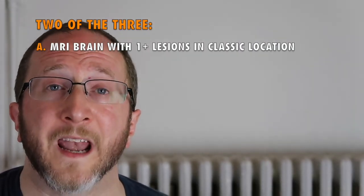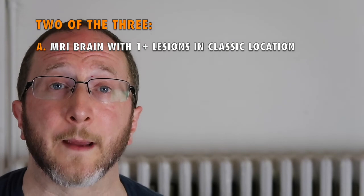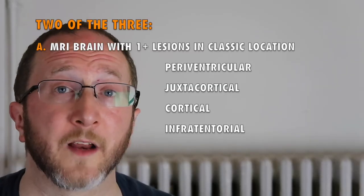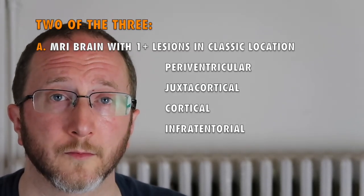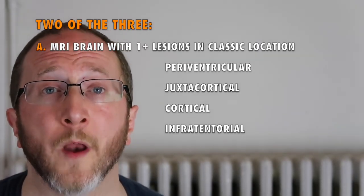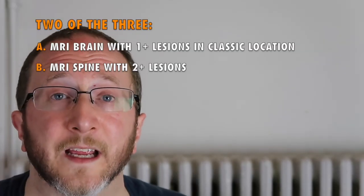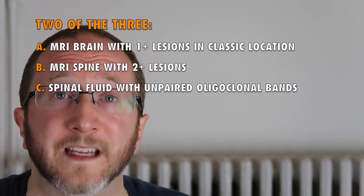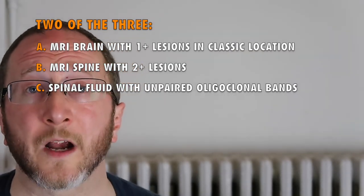The second element of the criteria is to have two of the three following things. Thing number one: an MRI of the brain with a T2 lesion seen in one of the classic MS locations — those could be periventricular, juxtacortical, cortical, or in the brainstem, the infratentorium — and you need one brain lesion in any of those locations. The second thing is to have a spinal cord with at least two T2 lesions. And the third thing is to have spinal fluid that demonstrates unpaired oligoclonal bands. To clarify, you don't need all three of those things — you just need two of the three.